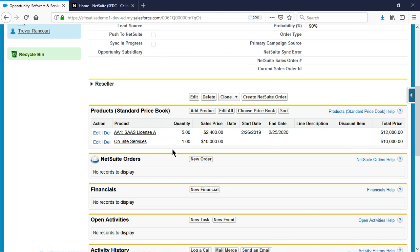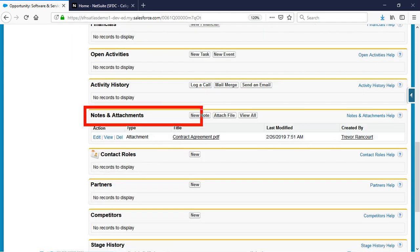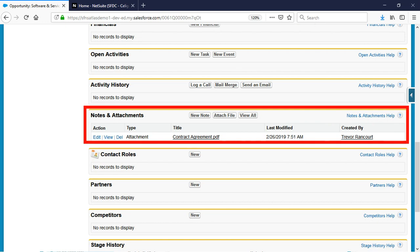One more thing I want to point out is how efficient it is to attach documents to the opportunity to pass over to the finance team seamlessly. I can attach NDAs, contract agreements, or other documentation that will be moved over into NetSuite. I used to have to do this in a bulky email that would often get lost in the mix or I'd have to send it to many different parties. With this integration, I attach the documents one time and everyone involved can see all the relevant documentation.